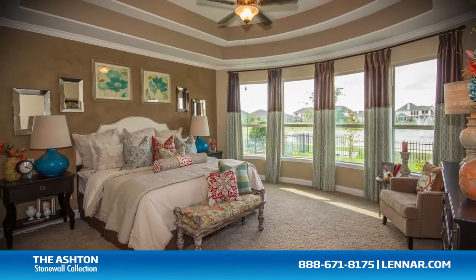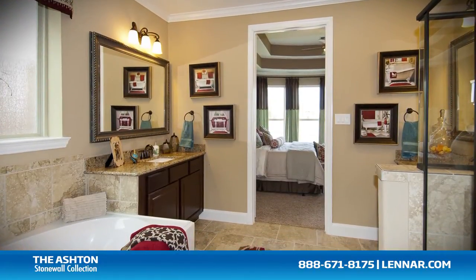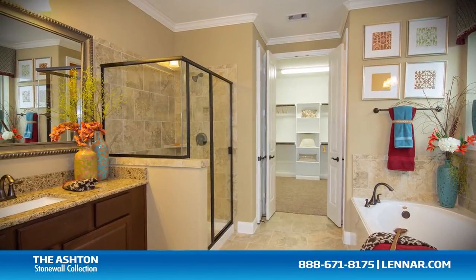The master suite of the Ashton, located on the first floor, includes a private bathroom retreat with a separate shower and soaker garden tub, cultured marble vanities, and a huge walk-in closet.